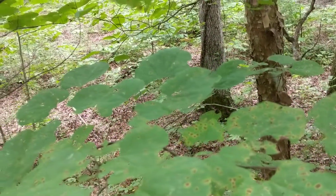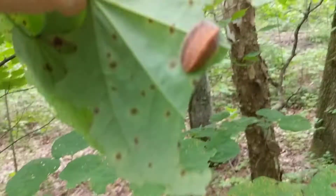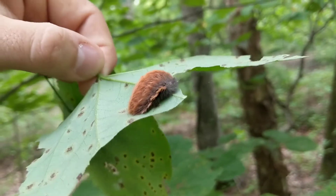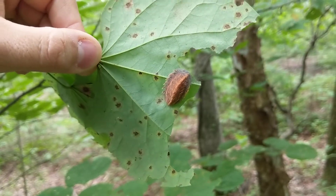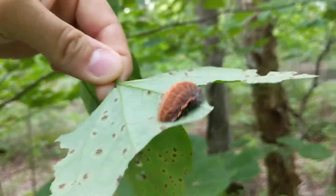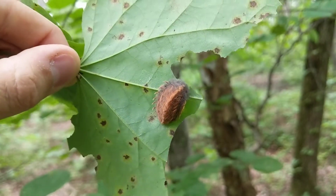Hey everybody, I was just out walking and this caught my eye, so I figured I would take the time to let you guys know about these things. This is actually a caterpillar — it is a flannel moth caterpillar.